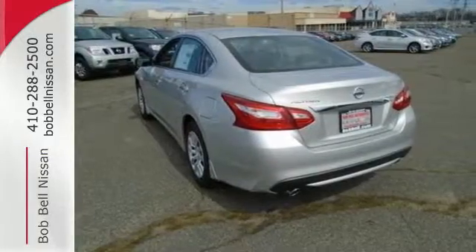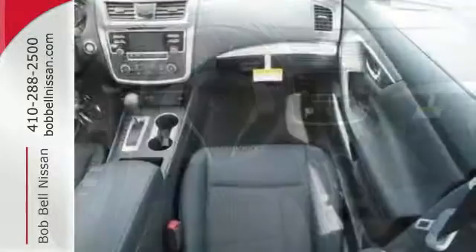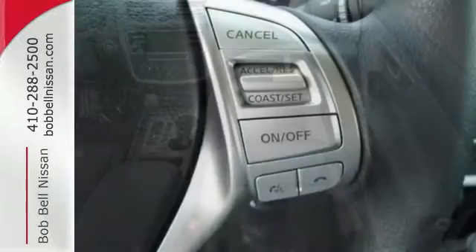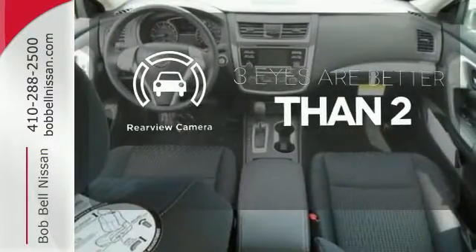The advanced drive assist display makes it easy for you to get info quickly, compiling it in one easy-to-see location. Steering wheel audio controls and Bluetooth allow you to focus on what matters most — you and your precious cargo. The backup camera gives you a clear picture of what is behind you.